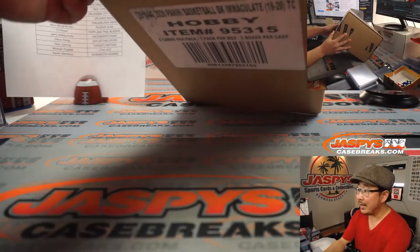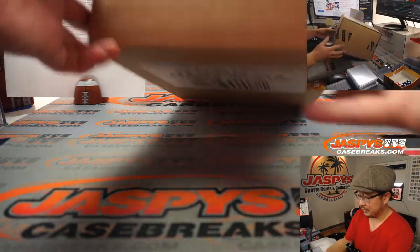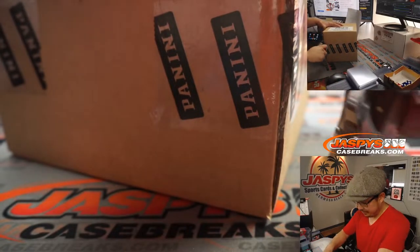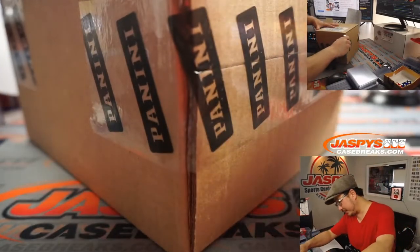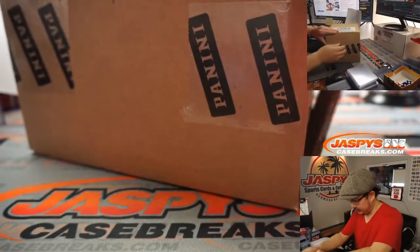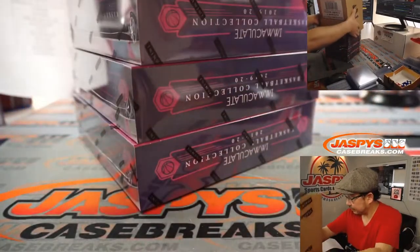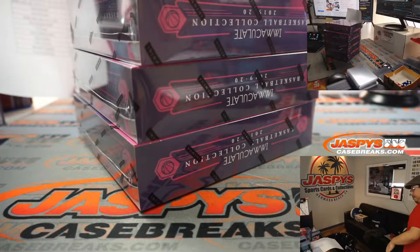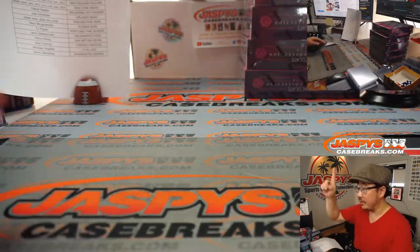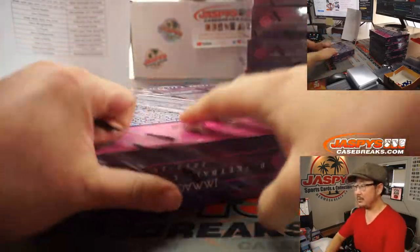Here is 2019-2020 Panini Immaculate Basketball — full case, all five boxes. Thanks everyone for getting in. Slide this up there — you can see all the boxes on the top camera. Slide this out here and good luck, let's see what we've got.